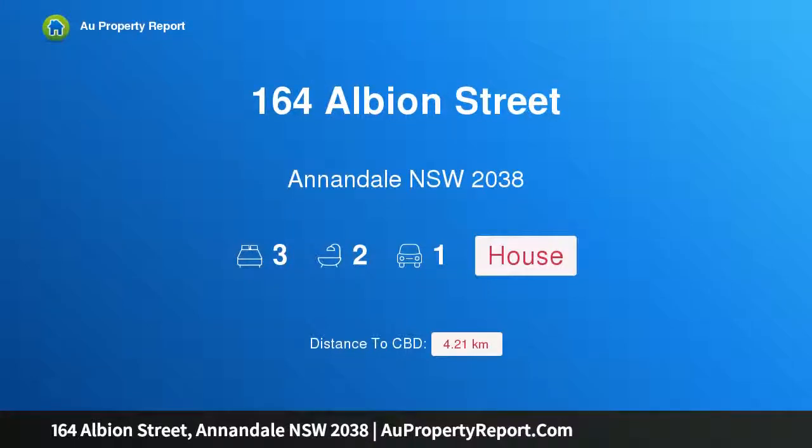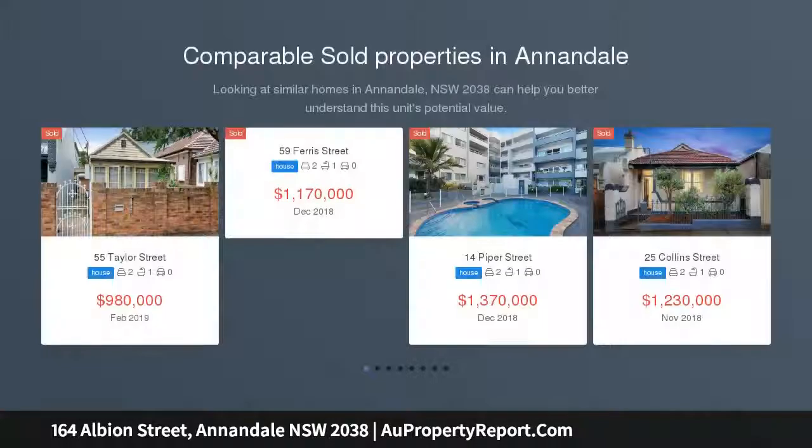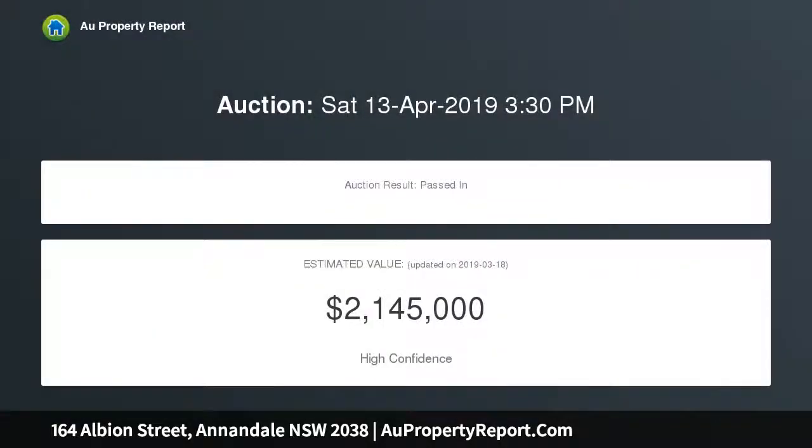Introducing 164 Albion Street, Annandale, New South Wales 2038 — a quality three-bedroom luxury family home. Contemporary luxury and high-end style defines this newly built two-story residence, where designer finishes, space, and exceptional quality combine to create a superb lifestyle home positioned in one of Annandale's premium locations, offering substantial proportions and spacious outdoor areas.